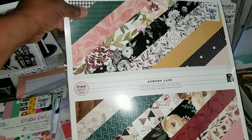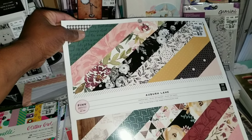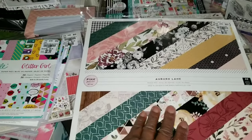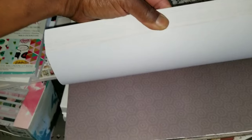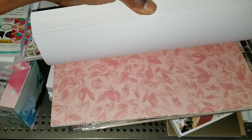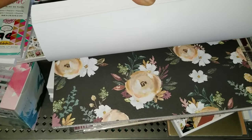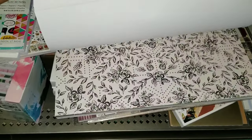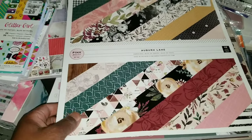Did I say Willow Lane? I meant Auburn Lane — we saw some coordinates last week in this collection. We do have Willow Lane in the house too. So this is the paper, 12 inches, $6.99. Got blacks and peaches — that's a pretty print. Look at those houses. Auburn Lane — different coordinates are available within that collection.